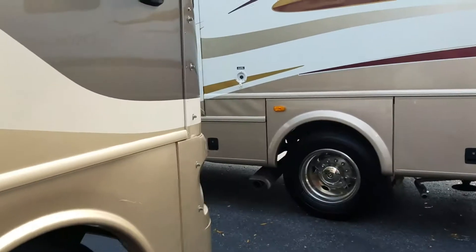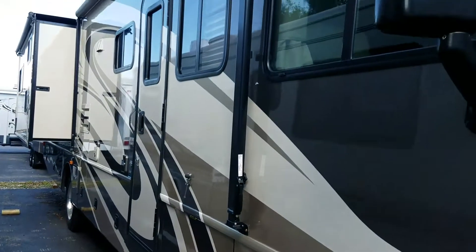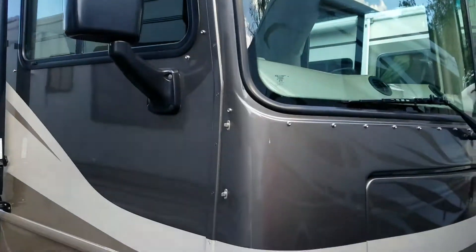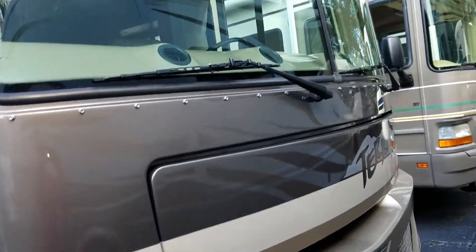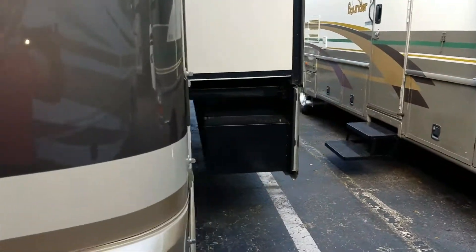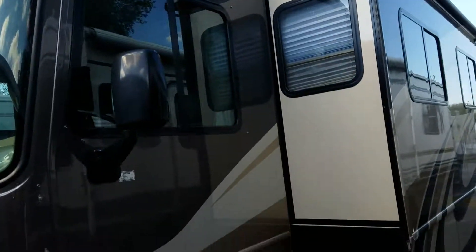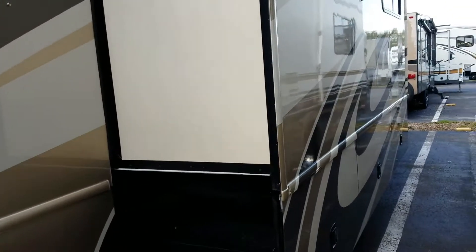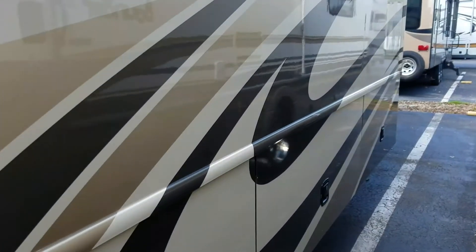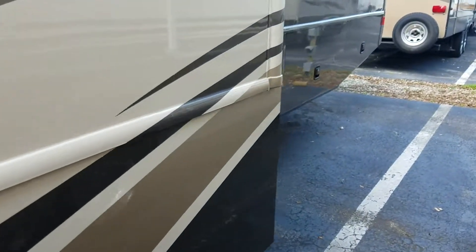I'm going to take you outside. There's one little scratch here. Let me step back a little bit — I can't get too far, I'm pretty close to some RVs here. Slides all look really clean. Paint job is in excellent condition with the exception of that one little scratch so far.